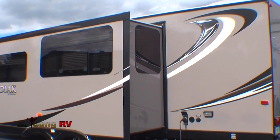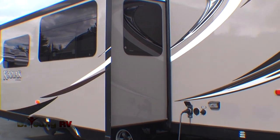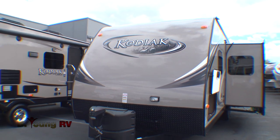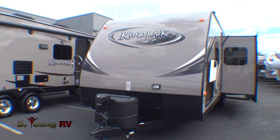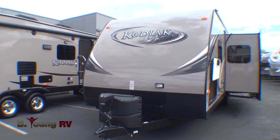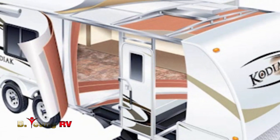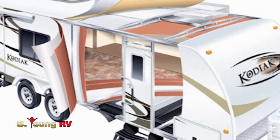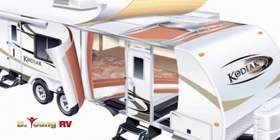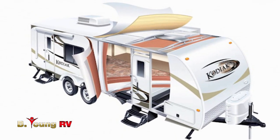Kodiaks are built using technology like no other ultralight, with bare-cage construction. The front profile design is specially engineered for maximum aerodynamics to minimize drag and increase fuel economy. A six-sided welded aluminum cage, five-way lamination roof, floor, sidewalls, and rear wall make the Kodiak one of the strongest built travel trailers on the road in any weight class.